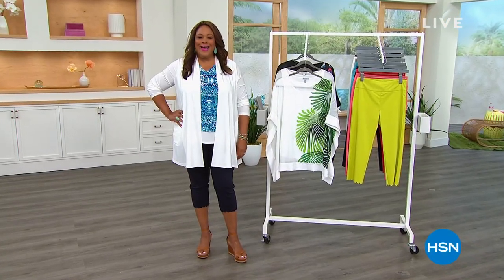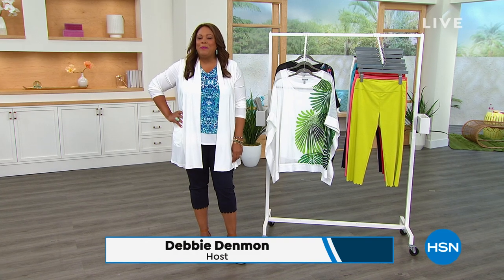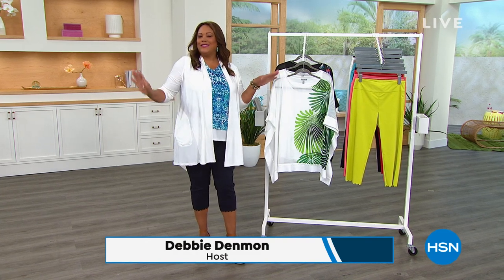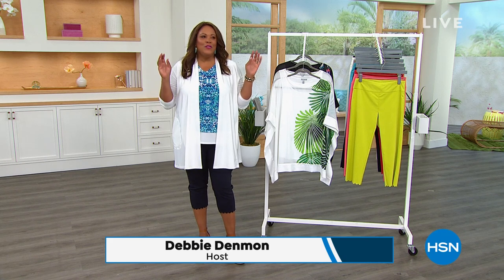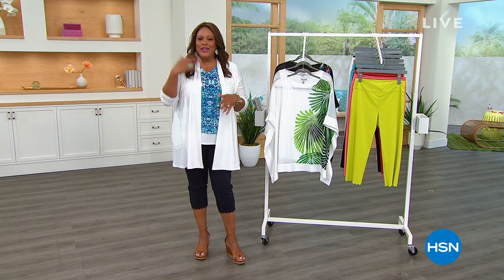Hello everybody, I'm Debbie Denman. My friends call me Debbie D. How y'all doing? We're going to have a great time shopping because it's all about great summer fashions. We want to give you something to wear to wow anybody that you go out with, because I realize you're getting out and about.